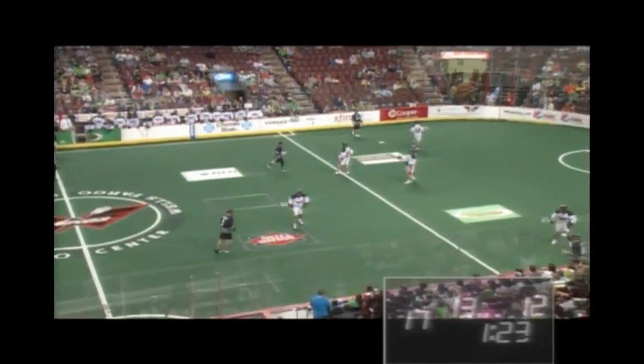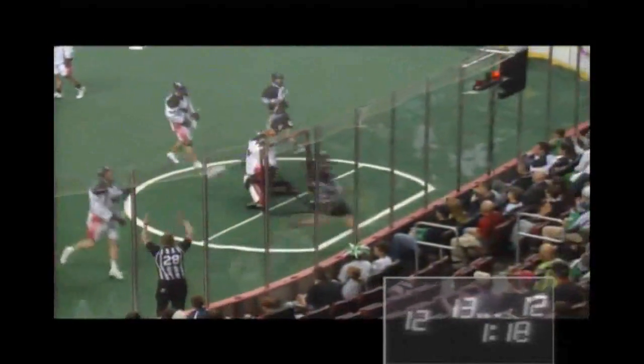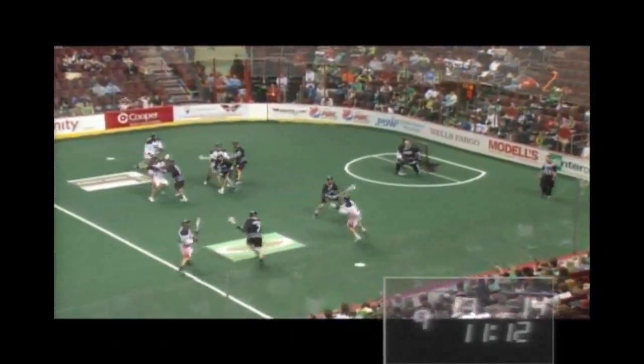Now under 90 seconds to go here in the third. Johnson makes a run on the far side — here's a shot, score! Edmonton Rush, they tie it up thanks to a Tom Johnson shot.